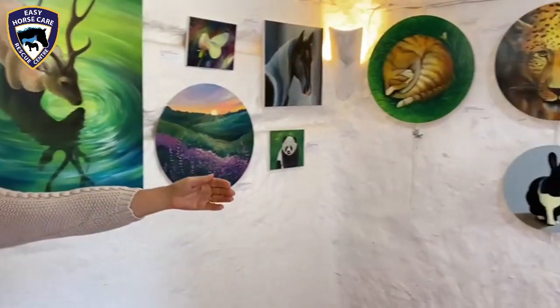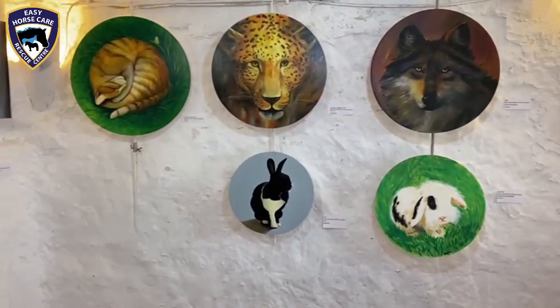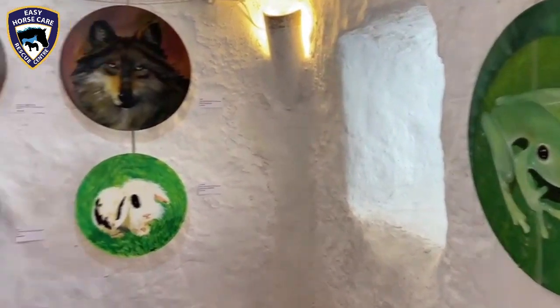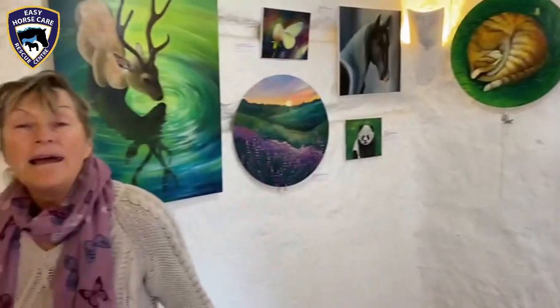If you'd like to look at some of these incredible pictures that the artists have done — here we have Katie. Katie is going to tell you a little bit about, briefly, each section that you will see if you come along and join us.